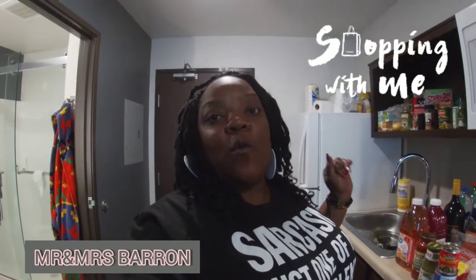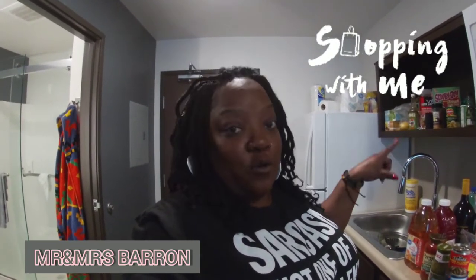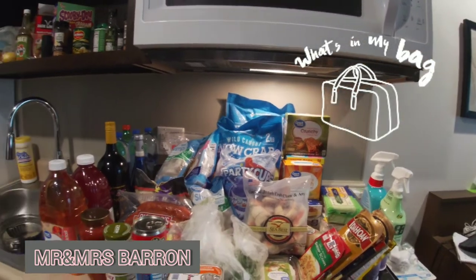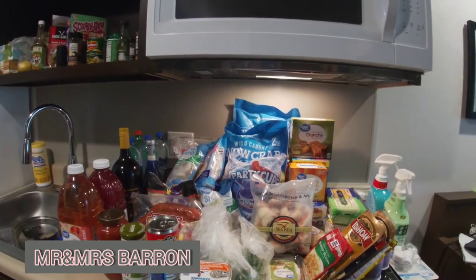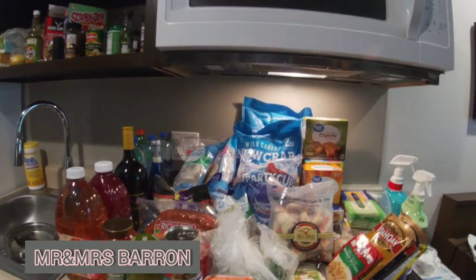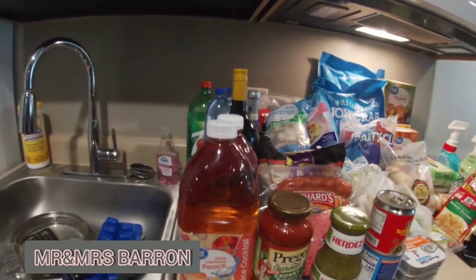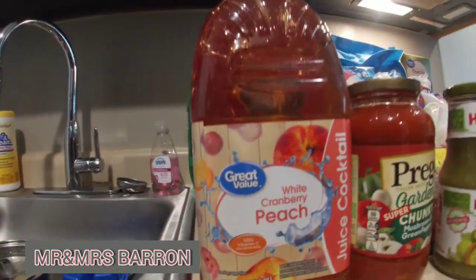Hey y'all, this is your girl Shannon. I'm back today and I have a Sam's and Walmart neighborhood market grocery haul. Let's take a look at everything we got — I'll try to go through everything and explain what I can. This is basically our whole haul from Sam's and Walmart neighborhood market, so we'll start here on this side.